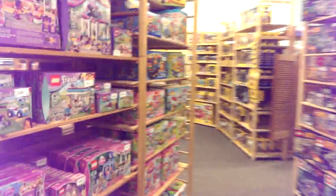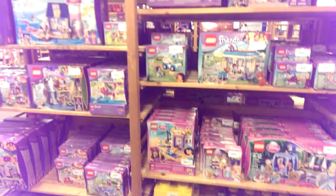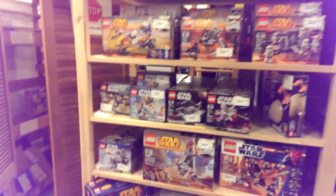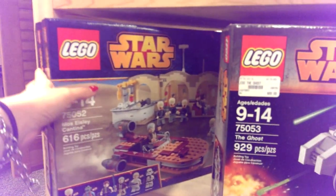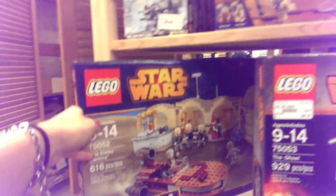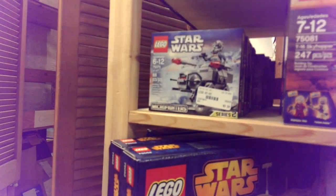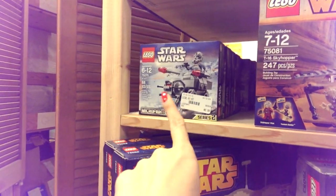Tons of Lego Friends and Lego Princesses, and Star Wars Legos too! They have the Cantina — I wonder if Chase was looking for that because I know he really likes it. $70 is not too badly priced, pretty average. I'm not sure if he has that one — I might have to call Chase and see. I don't recognize it, he might have it.